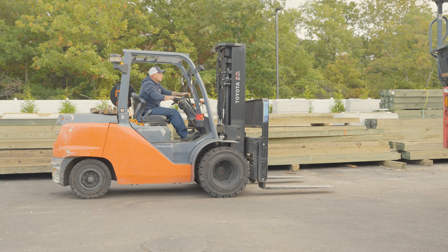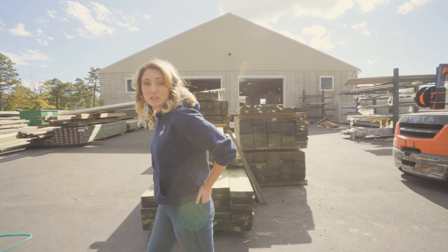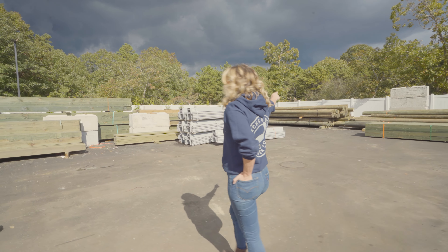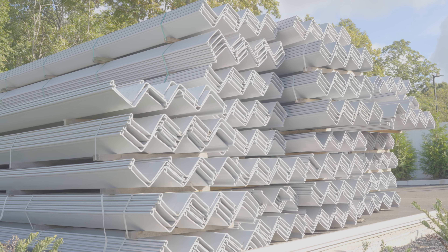We're a working lumber yard, so you can be sure you'll get your material in a timely fashion. Our forklifts are always moving in different directions. Behind me, you'll see that we have 8x8s, seawall and piling. If you're doing a seawall, we have many options right here on the ground for vinyl and composite.